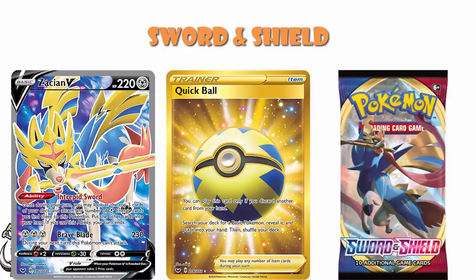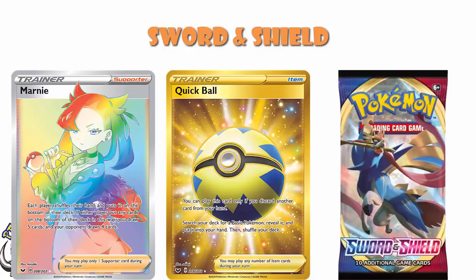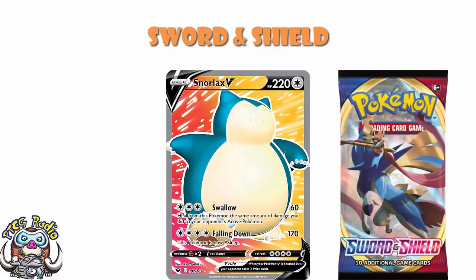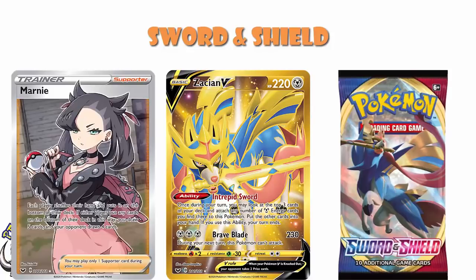Rainbow Rare Marnie is about a $25 card — it's not as sought after as the Full Art, but it is still a decent card. Plus, it's the Sword and Shield base set, and people like base sets. In terms of playability, it's full of staples like Quick Ball, Professor's Research, and Marnie — it's a very good set in that regard. You do have Snorlax, who has a Full Art version and a Rainbow Rare VMAX. Between your Zacian cards, your Marnie cards, and your Snorlax cards, there are some good cards here. It's a pretty good set.